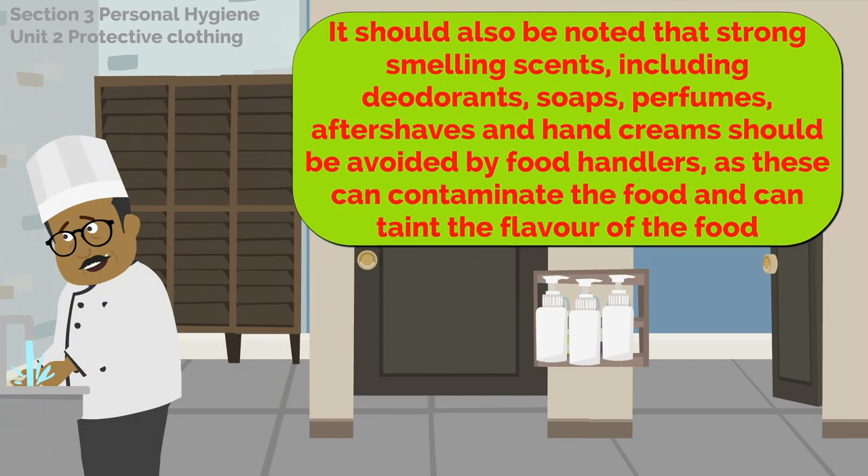It should also be noted that strong smelling scents including deodorants, soaps, perfumes, aftershaves and hand creams should be avoided by food handlers, as these can contaminate the food and can taint the flavour of food.